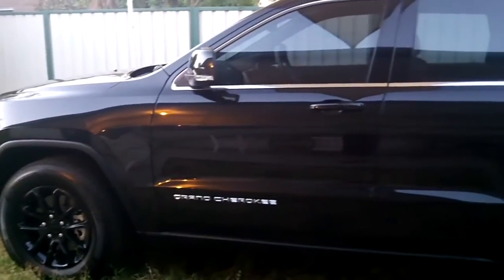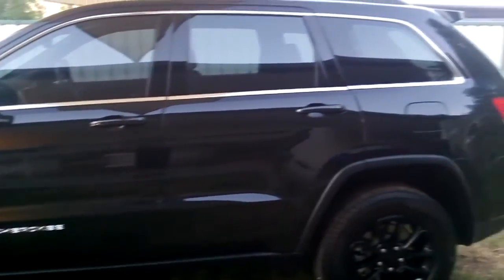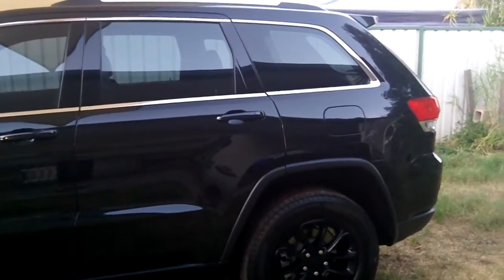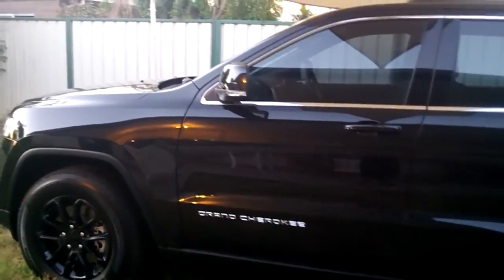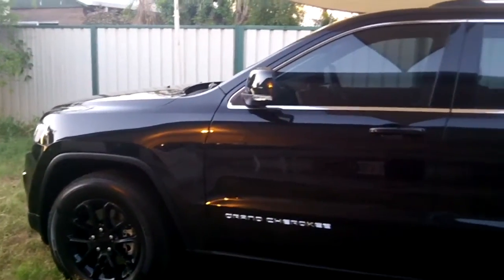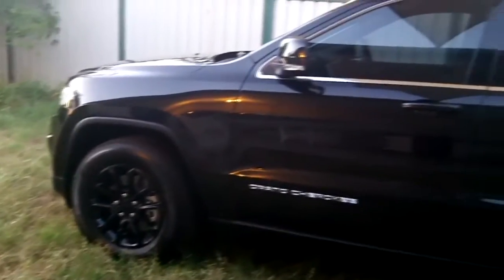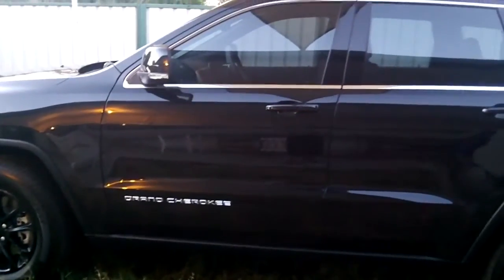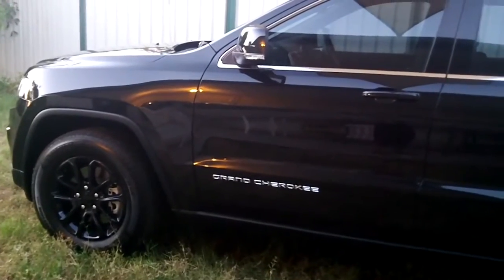So let's get into the differences between this car and the ones you buy in the US. I've had a lot of questions about this Jeep because the lights, wheels, and interior looked different in certain videos. I'll show you exactly what the standard is in Australia.